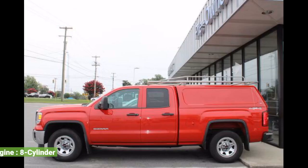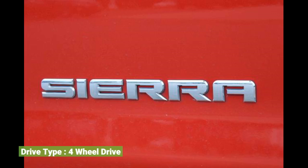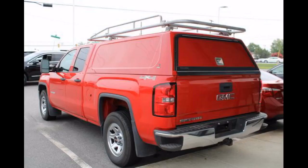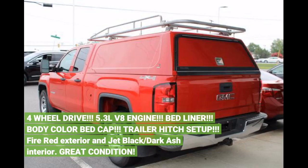Engine: 8-cylinder. Drive type: 4-wheel drive. Miles: 118,200. 4-wheel drive, 5.3 liters V8 engine.